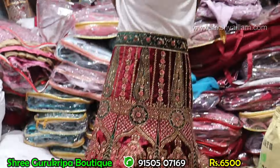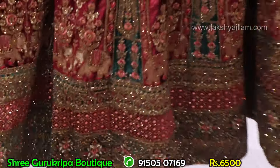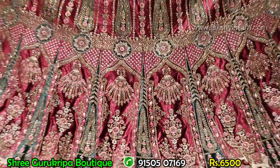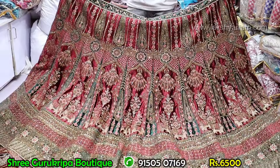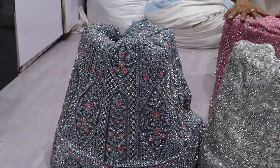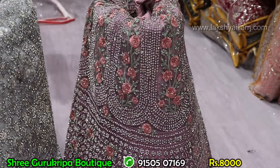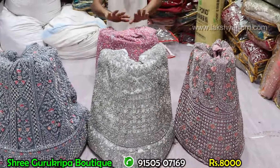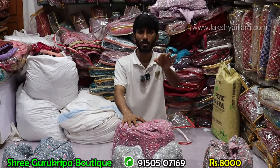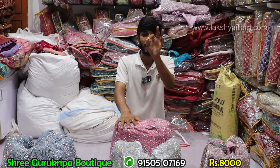Maroon color — full and full heavy grand Rajwadi lehenga, different unique pieces. Just and just 6,500 rupees with double dupatta, blouse, and chunni compulsory. Unique grand lehenga — 25,000 to 30,000 quality lehenga. Full bridal, heavy bridal lehenga. Market price 25,000 to 30,000 rupees — our price just and just 8,000 rupees.